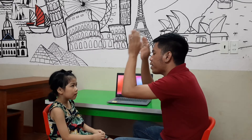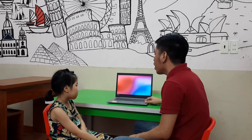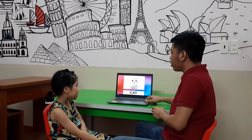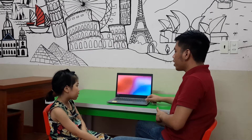Shall we start? Are you ready, Hannah? Yes. Now give me a big high five. Very good. Now look at the screen. What animal is it? It's a cat. Very good. And? It's a rabbit. Next, Hannah.